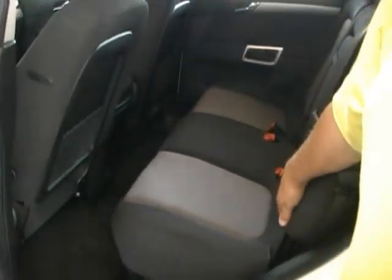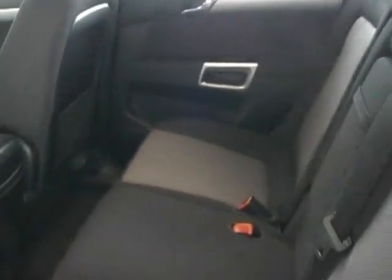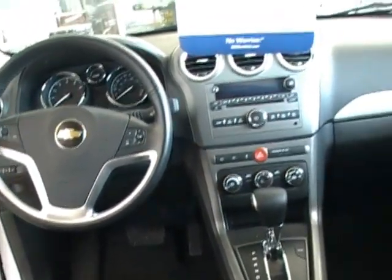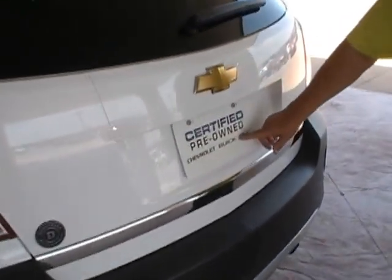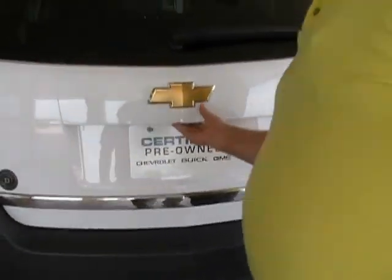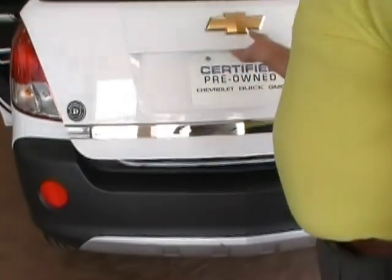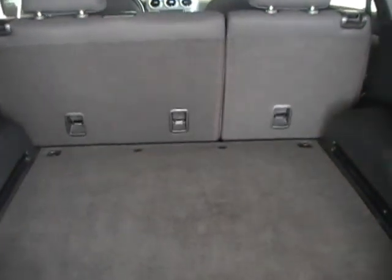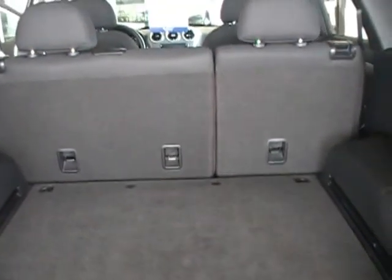In the back here, we got a bench seat. This is a five-passenger vehicle, and it is certified. There's plenty of room in the back. This seat does lay down flat, so there's lots of storage.